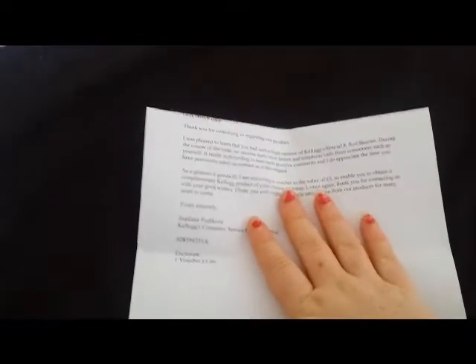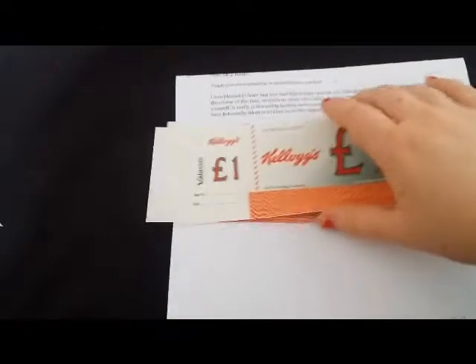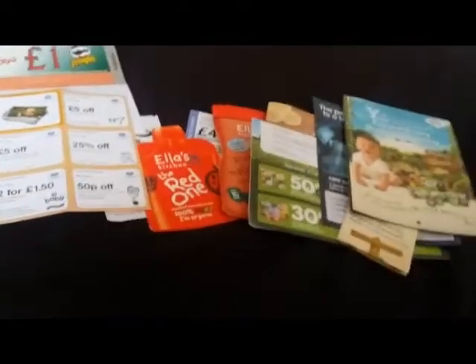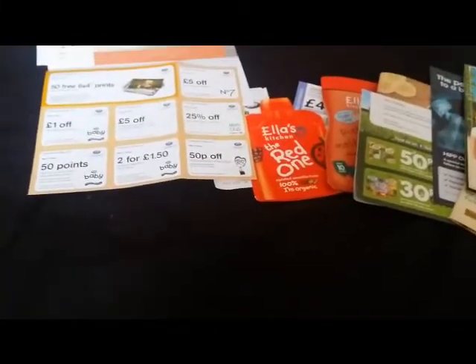I saw this idea on someone's video — I think it might have been Emma's. I basically just contacted Kellogg's saying that I really enjoyed their Special K Red Berries and have it nearly every morning, and they very kindly sent me three pounds worth of Kellogg's and Pringles vouchers. That is fantastic — I will definitely be using those. So that's all my coupons and vouchers for the last two weeks.